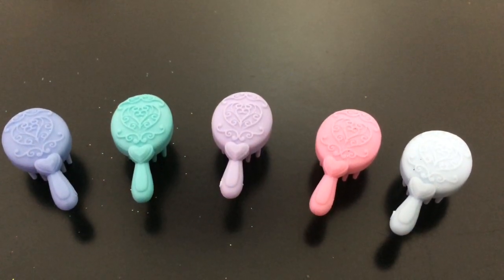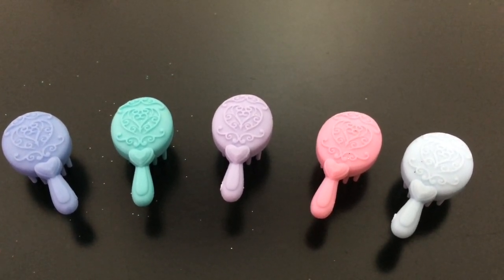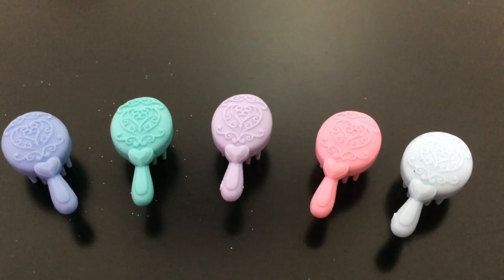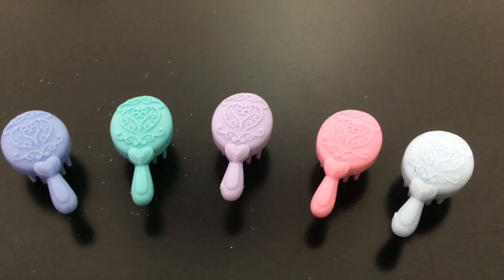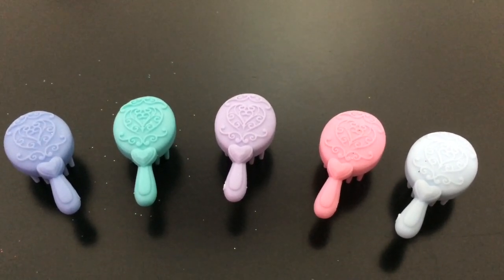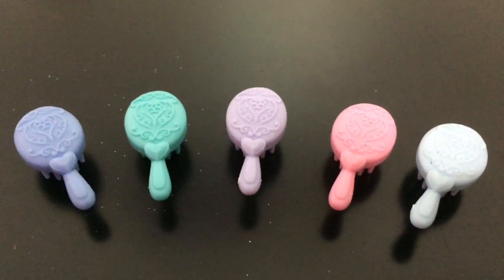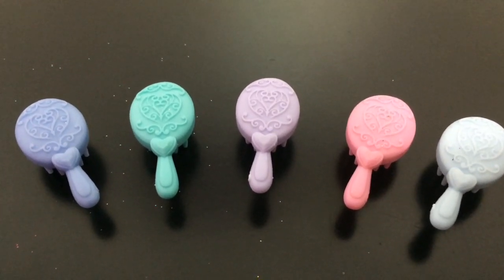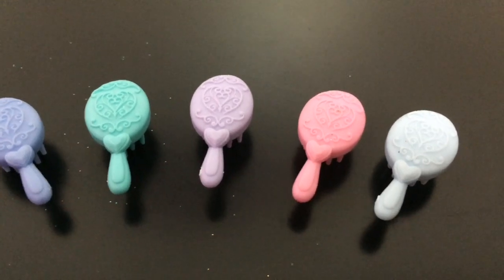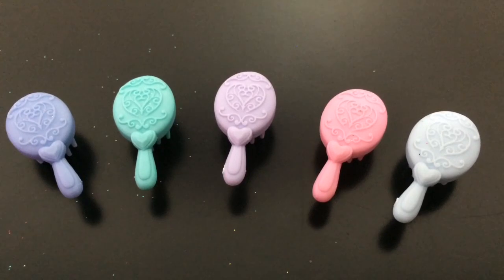I'll start this doll comparison off with their smallest little accessory — here are all their combs. As you can see they have the same design just in different colors. If you want to hurry up and guess, pause it and guess which comb belongs to which princess. But starting off from the left: there's Cinderella, Ariel, Jasmine, Anna, and finally on the far right is Elsa's comb.